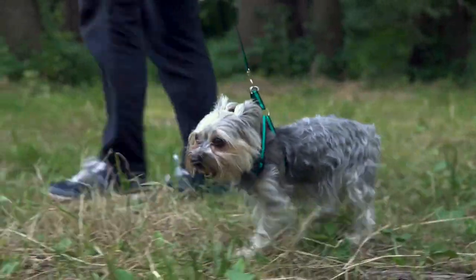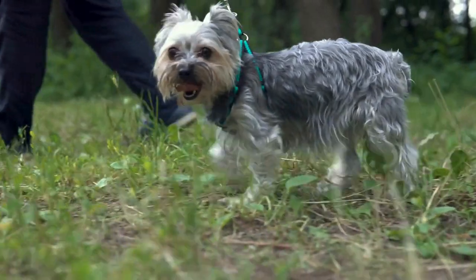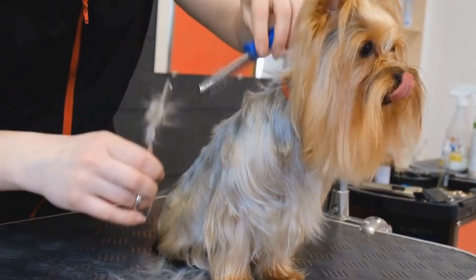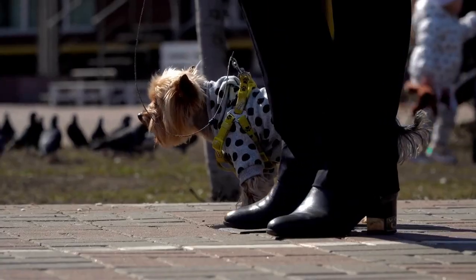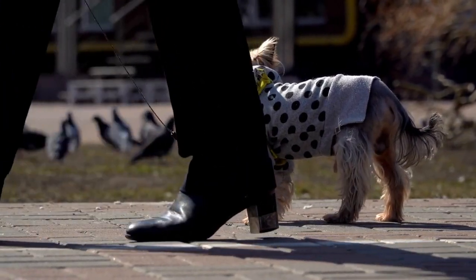Strategy 2: Positive Reinforcement. Use positive reinforcement to reward desired behaviors during socialization. Praise and reward your Yorkshire Terrier with treats and verbal encouragement when they exhibit calm and friendly behavior towards other dogs, people, and new experiences. Avoid punishment or negative reinforcement, as it can create fear and anxiety in your dog.